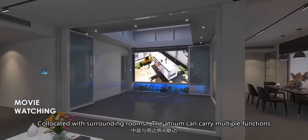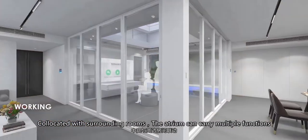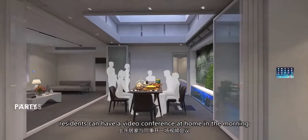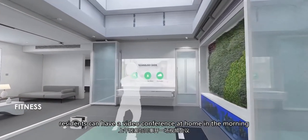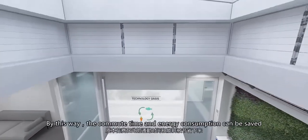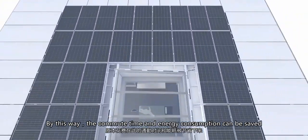Collocated with surrounding rooms, the atrium can carry multiple functions such as home fitness, office work, gatherings, and movie watching. Residents can have a video conference at home in the morning and enjoy a movie on the sofa after lunch. By this way, the commute time and energy consumption can be saved.